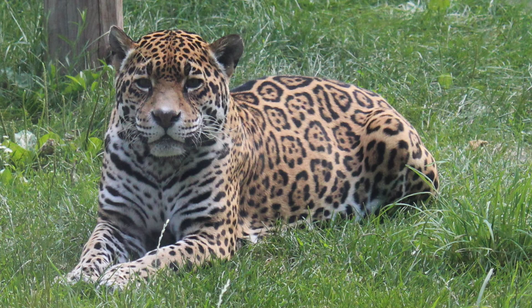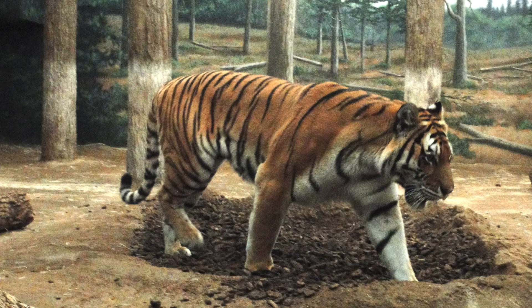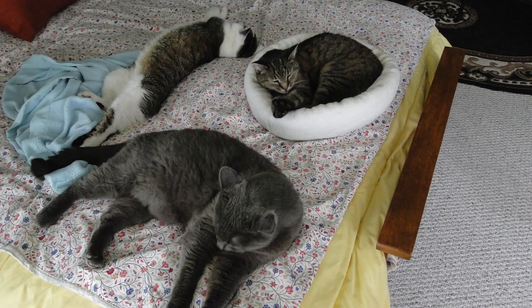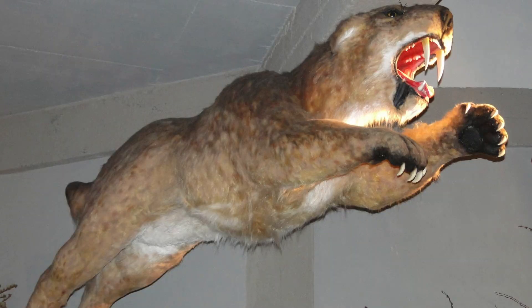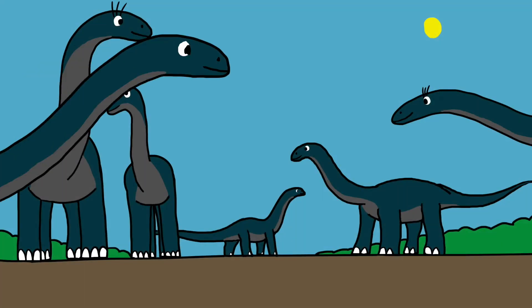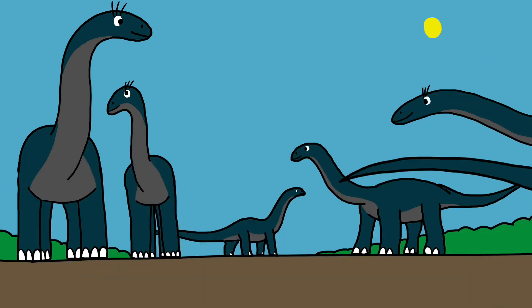Just like how God made the cat kind diversify — today there are lions, tigers, cheetahs, and over hundreds of house cat breeds. All of them were descended from the two cats that left Noah's Ark, and before that, from the cats God made during the creation week. As it goes for the Brontosaurus, Apatosaurus, and the Diplodocus, all are in the same Biblical dinosaur kind.